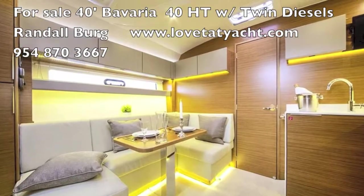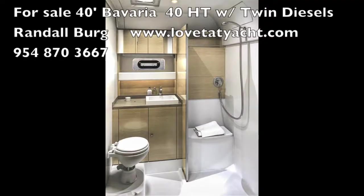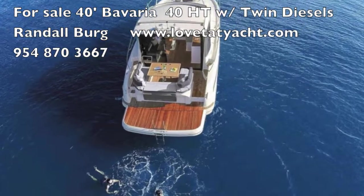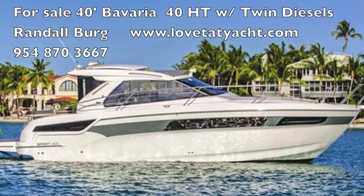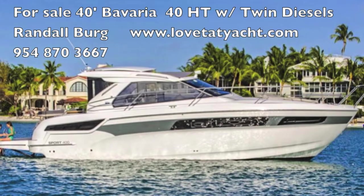The interior is light woods, open and airy. It's got a great open galley, a master and a guest room, and a great bathroom. Contact me to get on board — Rantelberg with lovethatyacht.com. Be sure to subscribe and have a great day.